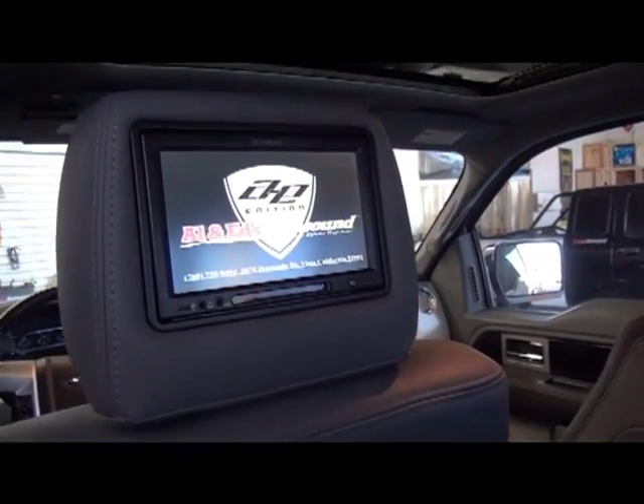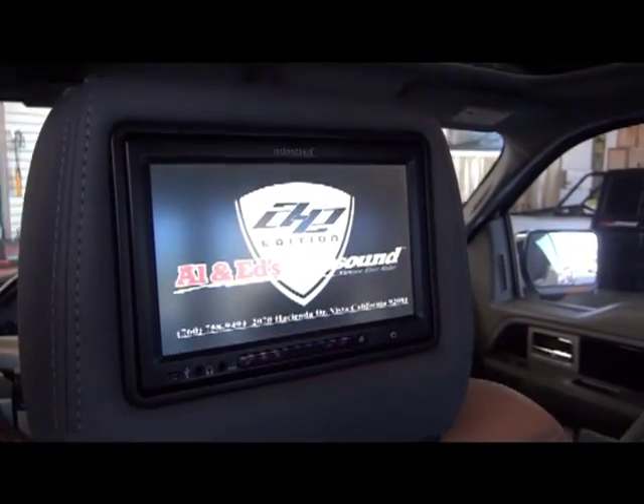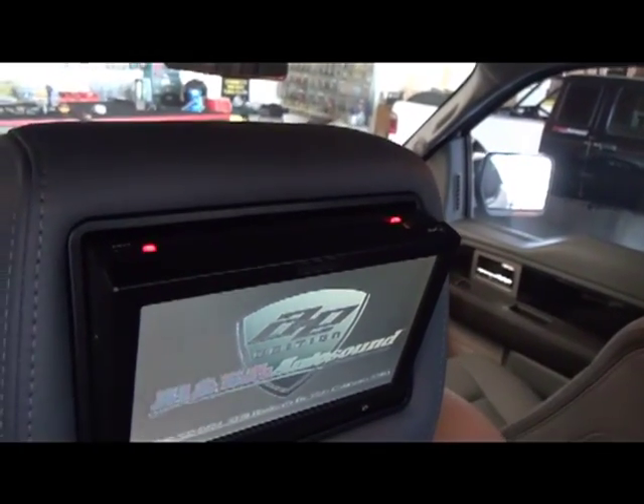You can also do an auxiliary jack up front on each unit. Each unit also has a DVD player built up on top, as you can see.